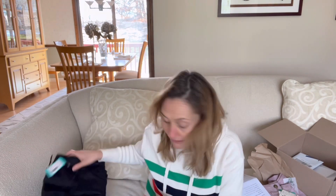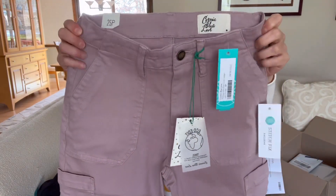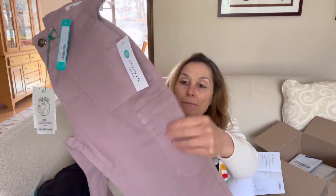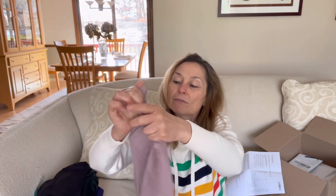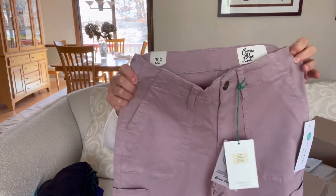Lastly, these are different than I expected. These are the Cosmic Blue Love Felipa mid-rise crop jogger in light purple, size zero petite, $98. They're more of a mauve color. They're a jogger utility style with a slash pocket on the side, pork chop pockets in the front, regular patch pockets in the back, and a zip and button front. A little different than I expected, but I'll try them on and give them a fair shot.